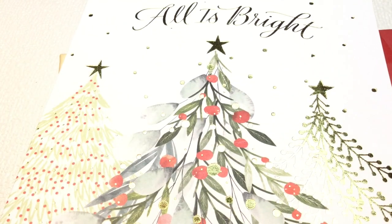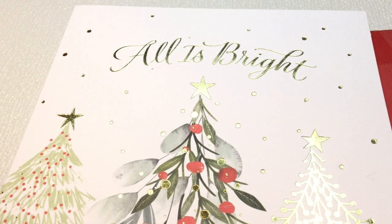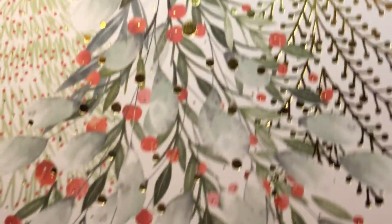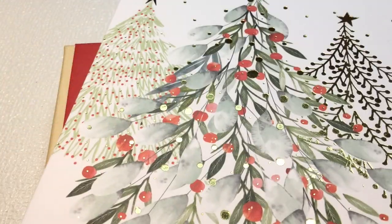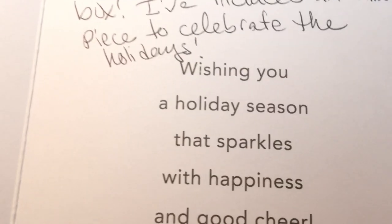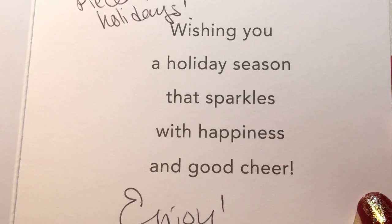Wow, it's a beautiful card — how pretty! It says 'all is bright just like my light.' It says, 'Hi Christine, here's your December box. I've included an extra piece to celebrate the holidays.' Oh my gosh, so sweet — wishing you a holiday season that sparkles with happiness and good cheer. Enjoy, Christine D. Can't wait!